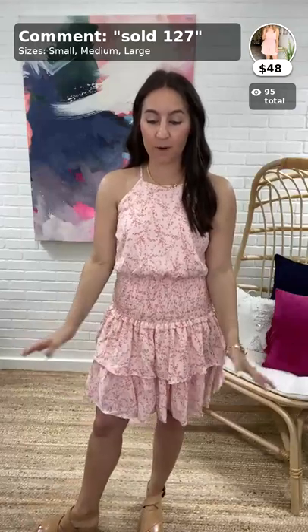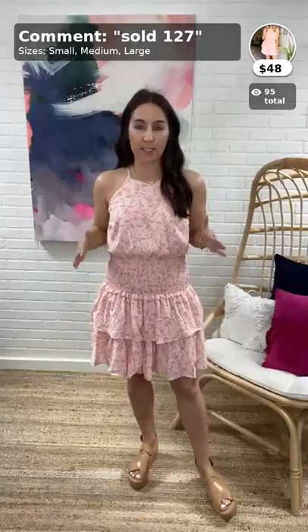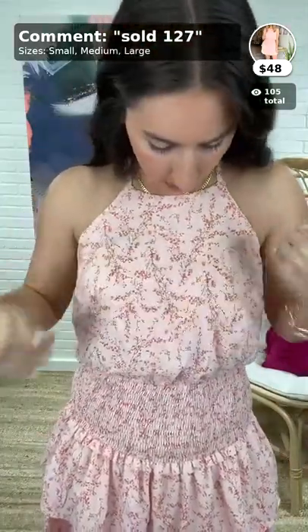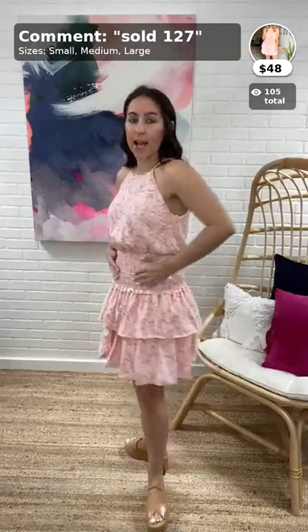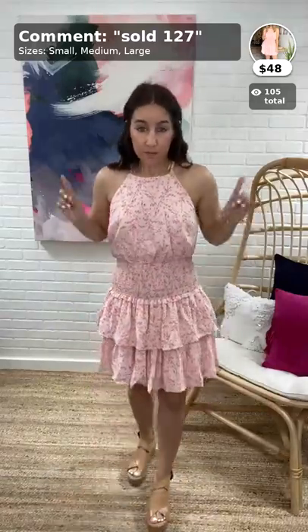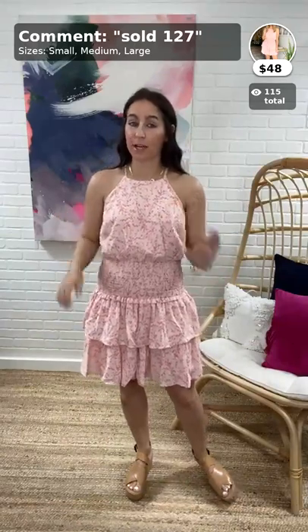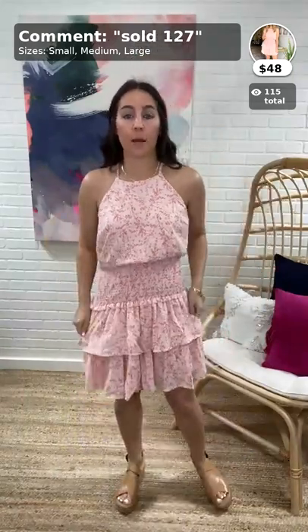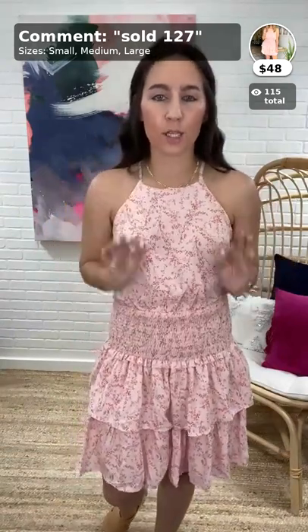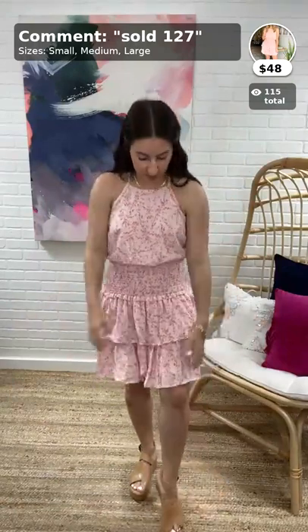First up is the Everyday from Here tiered cami dress, $48, item 127, comes in sizes small, medium, and large. I'm wearing a small. It is from She and Sky — it has a petite floral print all over it on a light pink background. It's tiered with a ruffle detail and smocking throughout. I am short-waisted so it hits me in a place that's not the most flattering, but you can move it — I pulled it down and it's a lot better.